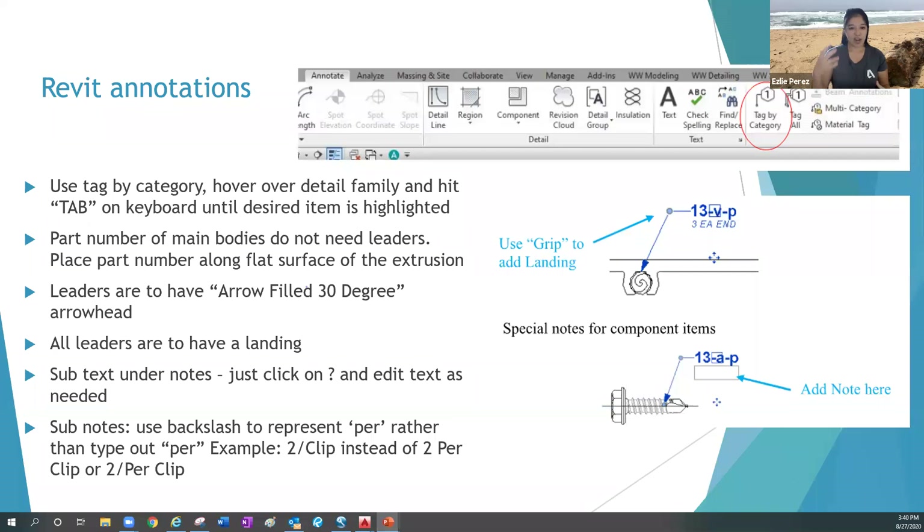For annotations in Revit, there are no symbols like in AutoCAD, so there's much more space and it's much cleaner. It should be easier to place notes out of the way and not overlapping objects. That's a little caveat to Revit — hopefully easier to make cleaner annotations and details.